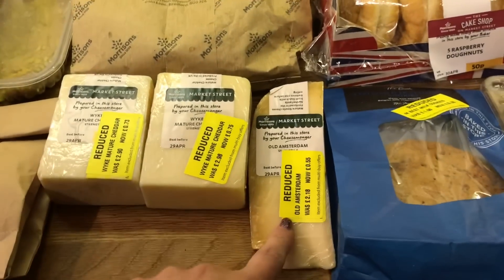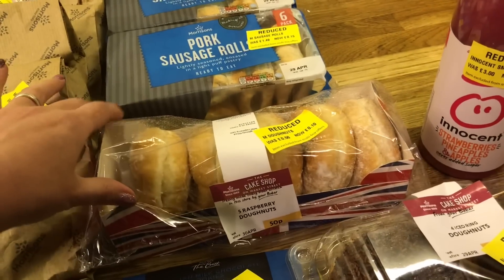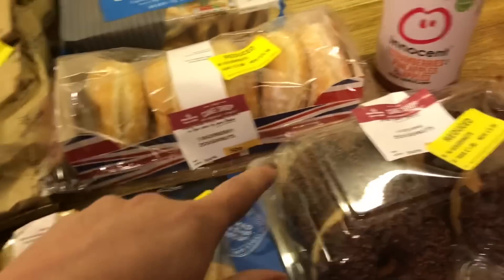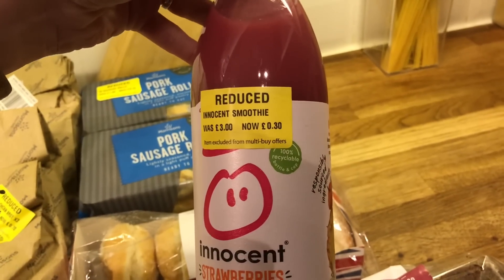I got some cheeses. Some sausage rolls, 15p each. Raspberry donuts, 10p. Some cookies for 30p. And some more donuts here for 20p. And then this smoothie for 30p.